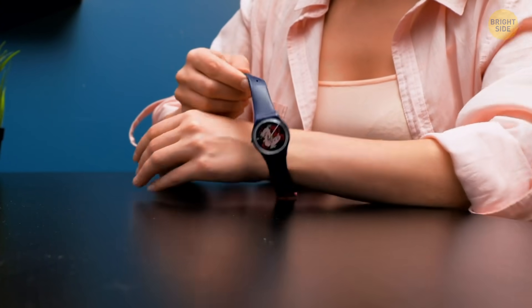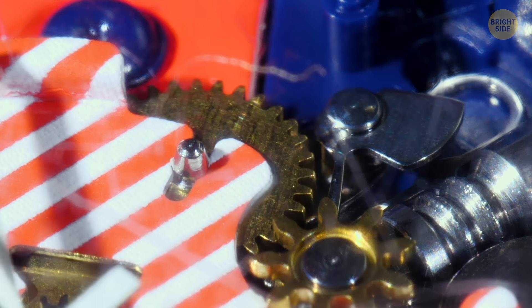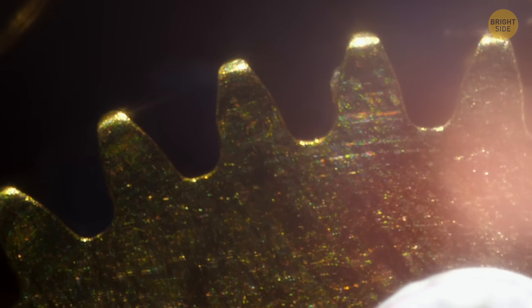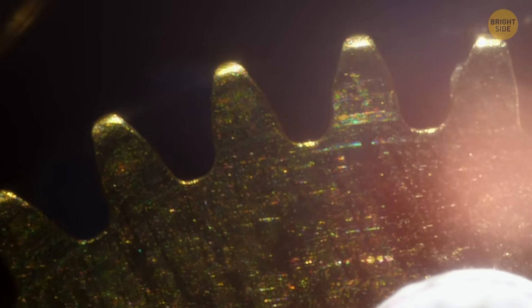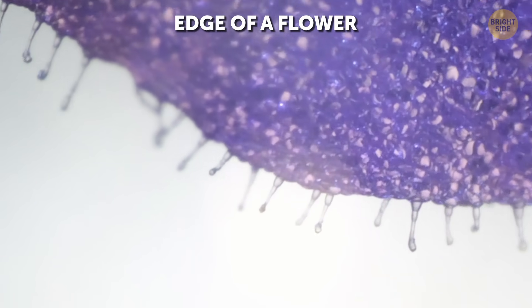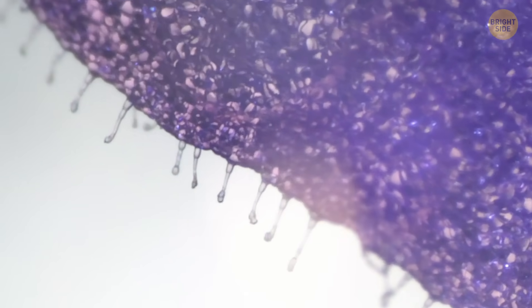Everyone has smartwatches these days, but a good old quality watch is still valuable if you ask me. Did you know that the very first wristwatch was made in 1810 for the Queen of Naples? The marvels of nature are countless, so let's check more stuff under the microscope. This looks like a gemstone found in a cave — it especially reminds me of an amethyst.